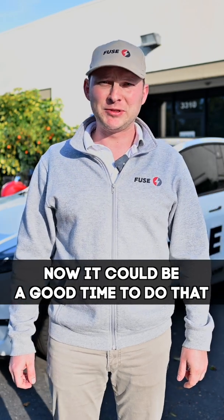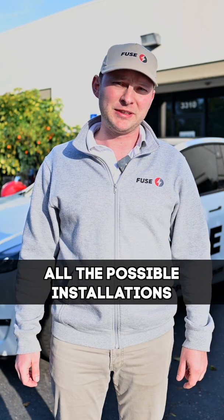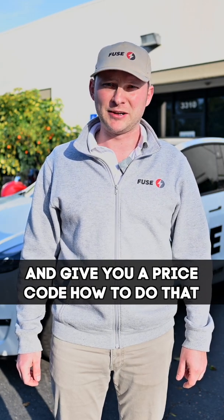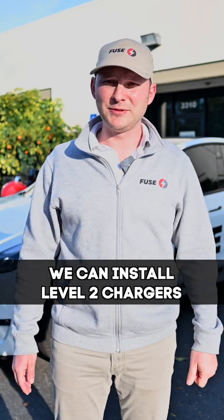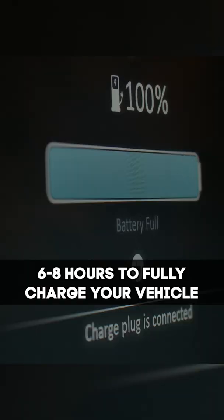If you haven't purchased an electric vehicle yet, now could be a good time because of gas prices. We can look at your electric panel, see all the possible installations, and give you a price quote on how to do that. We can install level 2 chargers, and it would usually take about 6 to 8 hours to fully charge your vehicle.